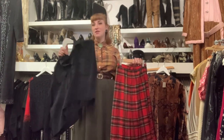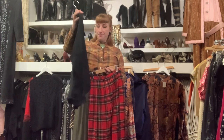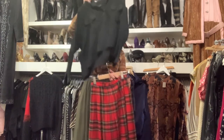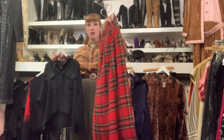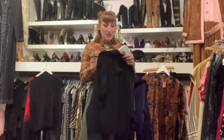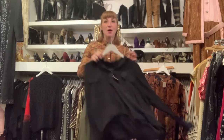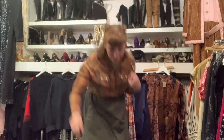I also picked out this contemporary Rag & Bone top — it's almost a high-low, a little bit shorter in the front so it's slightly cropped and boxy. I thought that's a really fun contemporary take on the more vintage skirt, which is probably from the 70s. And then there's this silk blouse — extra small but maybe even a small for that oversized look — and it's $110.